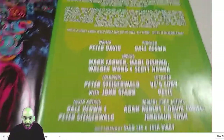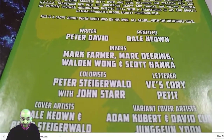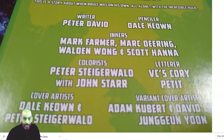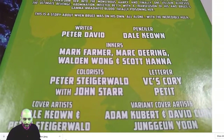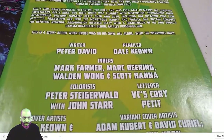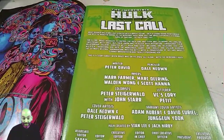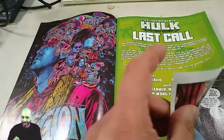On the inside we can see: written by Peter David, penciled by Dale Keown. And the first sign that something weird is going on is the inkers — there are four inkers. Luckily one of them is Mark Farmer, who's a fantastic inker. But four inkers starts smelling to me like a story that was leftover, like an inventory story, and they sort of threw it together as this one-shot and got a bunch of inkers in.